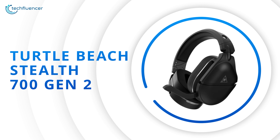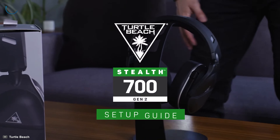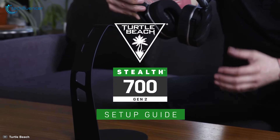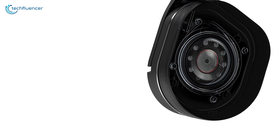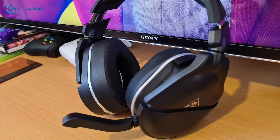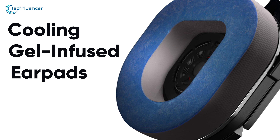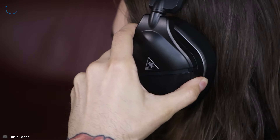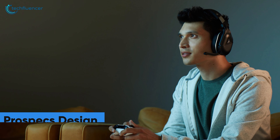At number 4, we have the Stealth 700 Gen 2 — a premium upgrade that will suit entry-level gamers best. The reinforced headband design gives it an elegant look which you will find quite appealing. Featuring 50mm NanoClear drivers, this headset is capable of providing refined acoustic sound for pinpoint in-game accuracy. Featuring AeroFit cooling gel-infused earpads, this headset is designed to give you amazing comfort during long gaming sessions. This ergonomic headset also features a Prospex design that is glasses-friendly and provides amazing comfort.